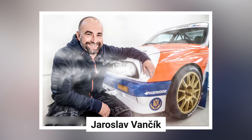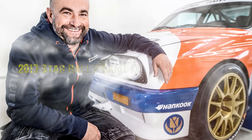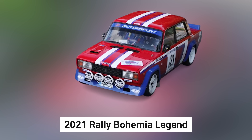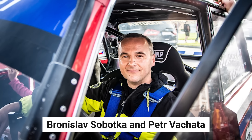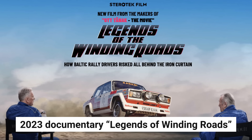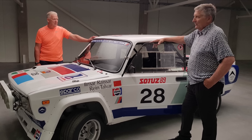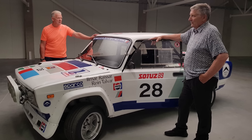Czech driver Jaroslav Vancic also achieved success with the VFTS, winning his class in the 2013 Star Rally Barum Rally Zlin Historic. The VFTS continues to make appearances in historic rally events such as the 2021 Rally Bohemia Legend, where drivers Bronislav Subotka and Peter Vachata demonstrated that these cars still have what it takes to excite crowds. The 2023 documentary Legends of Winding Roads helped preserve the car's history for future generations, featuring interviews with former drivers and mechanics who were part of the VFTS story.